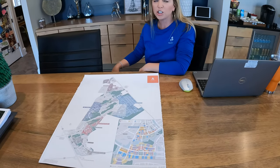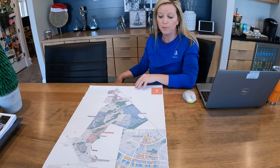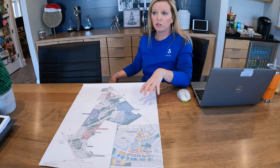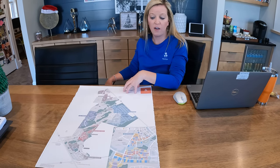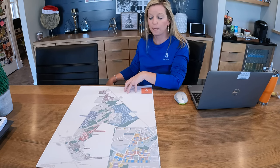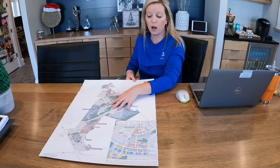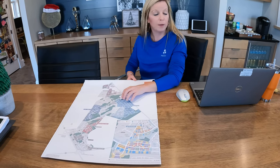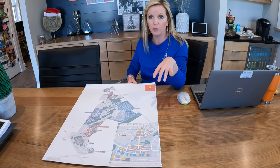They have everything from cottage-style homes with smaller square footage up to 3,500-plus square feet. Lots range from about 30 feet for a cottage or smaller home, up to 75 feet. All the builders build amongst each other, and there will be close to 3,000 homes within Midtown once it's completely built out.